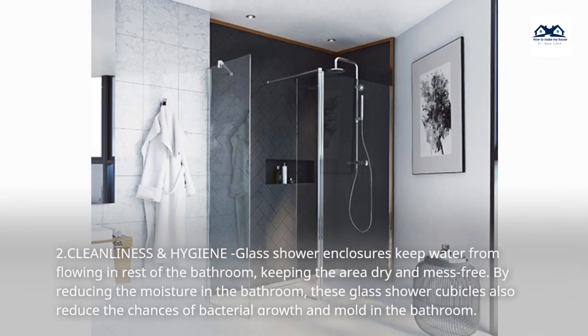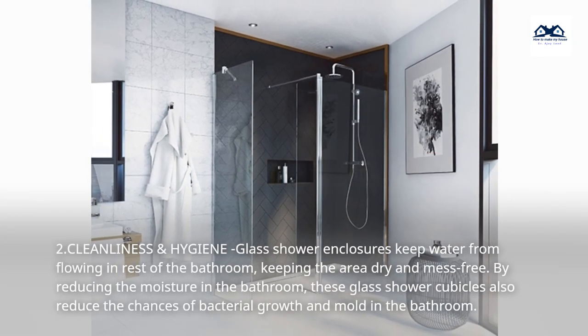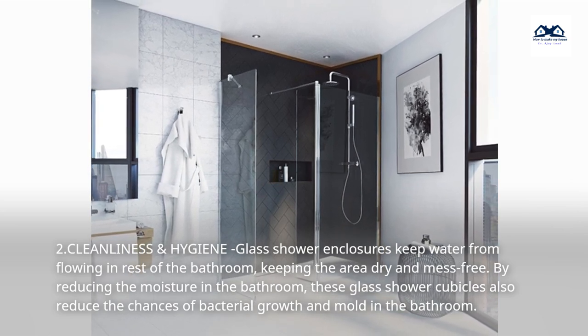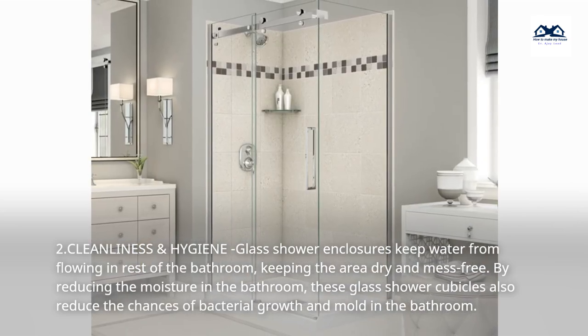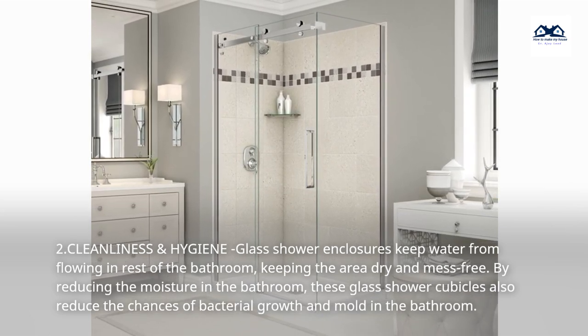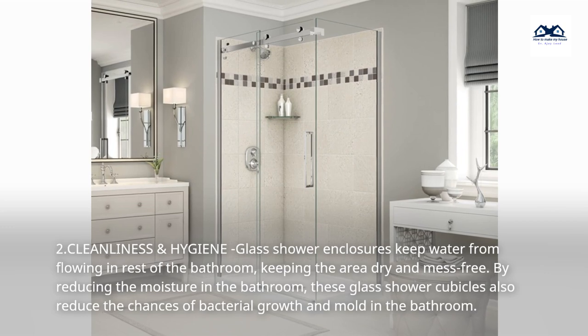2. Cleanliness and Hygiene. Glass shower enclosures keep water from flowing into the rest of the bathroom, keeping the area dry and mess-free. By reducing the moisture in the bathroom, these glass shower cubicles also reduce the chances of bacterial growth and mold in the bathroom.